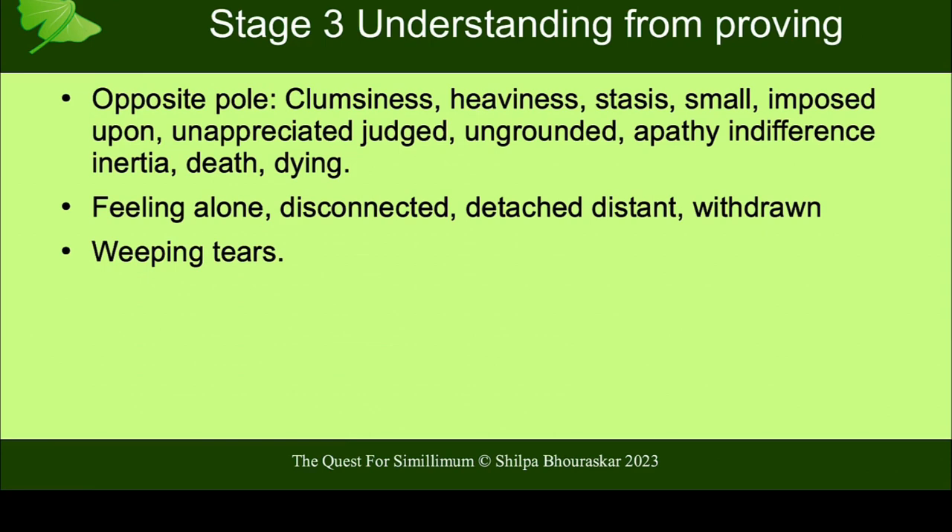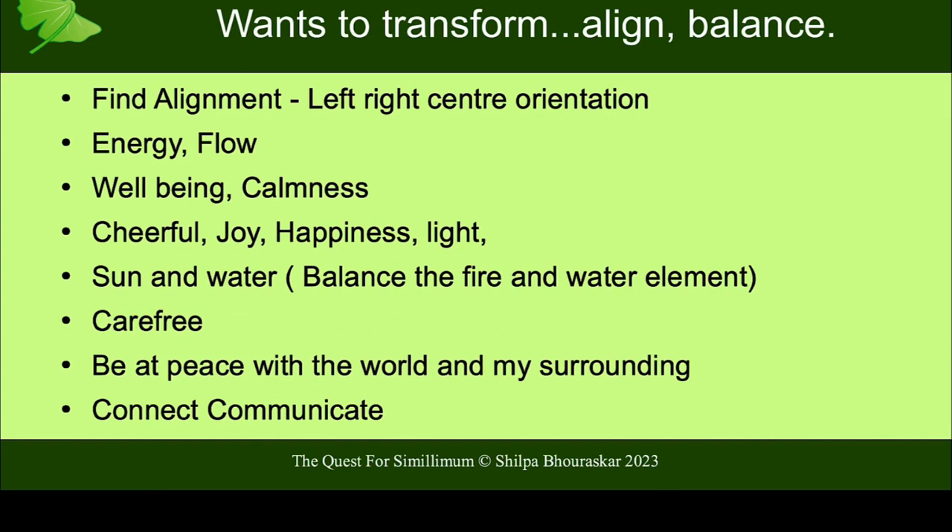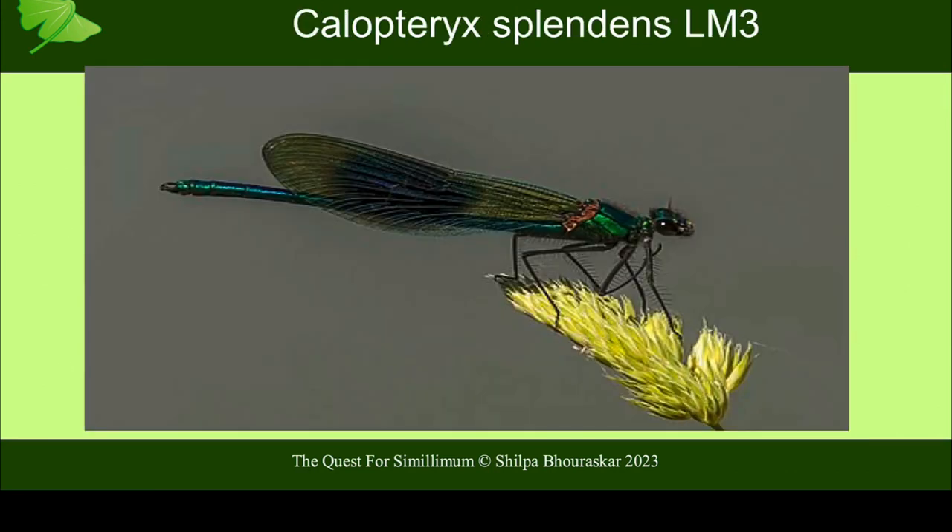What she needs is the balance, and this is about her transformation. This is why she rebelled, why she wanted to run away from home, what she's escaping into. She wants to find alignment — left, right, center orientation, which comes up in the proving very strongly. The need for energy but also flow. Well-being and calmness, cheerful joy, happiness and light. The balance of the fire element — passion, creativity, accomplishment, desires — with the water element: flow, calm, well-being, peace. Reducing those fears. The balance between fire and water. The carefree, being at peace with the world and surroundings, connect and communicate — that is what we're looking to offer her through the damselfly. So: Calopteryx Splendens LM3. Let's see what happens.